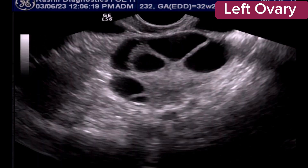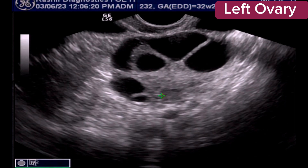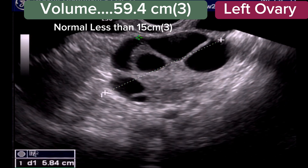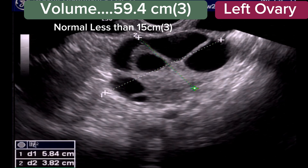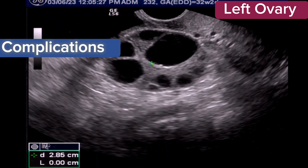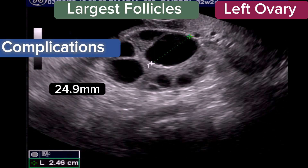Ovarian hyperstimulation is an exaggerated response to excess hormones. It usually occurs when a woman is taking injectable hormone medications for ovulation. Ovarian hyperstimulation syndrome causes the ovaries to swell and become painful.